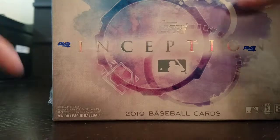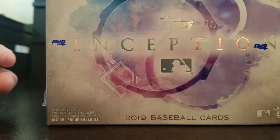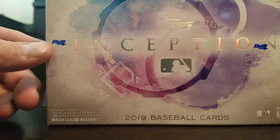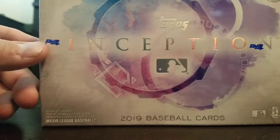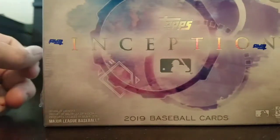Hello everyone, this is JR from JR's Cards. We got a box of Topps Inception, one box about $70, and seven cards and one auto per pack.